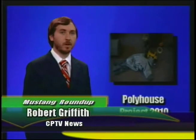Cal Poly students are making a real difference in the lives of one Central Coast family. CPTV reporter Robert Griffith shows us learn by doing in the real world. Two weeks ago we introduced you to the Poly House project. Now it's time to reveal the work Cal Poly students did to benefit a member of the Central Coast community.